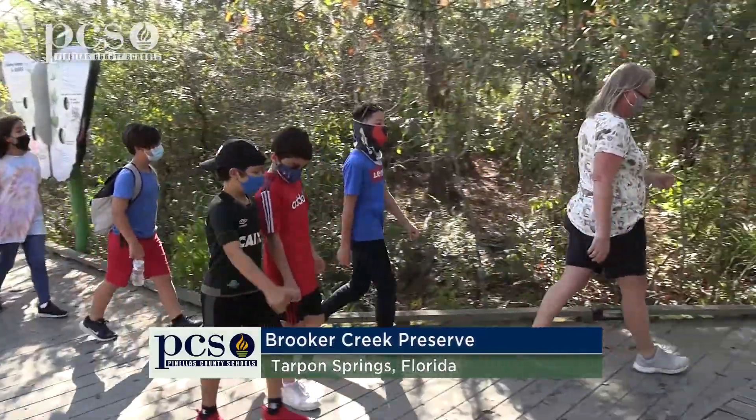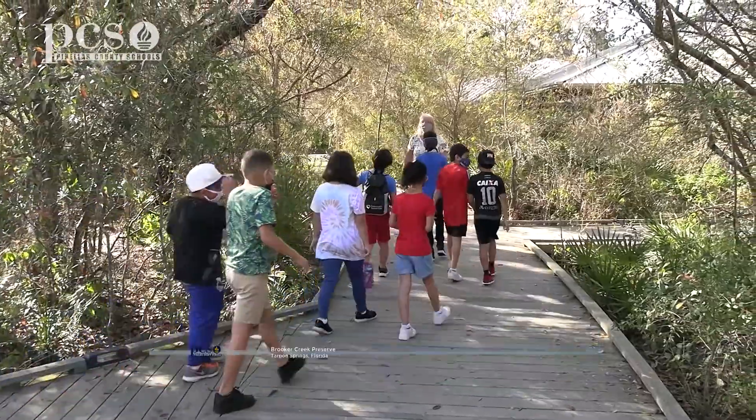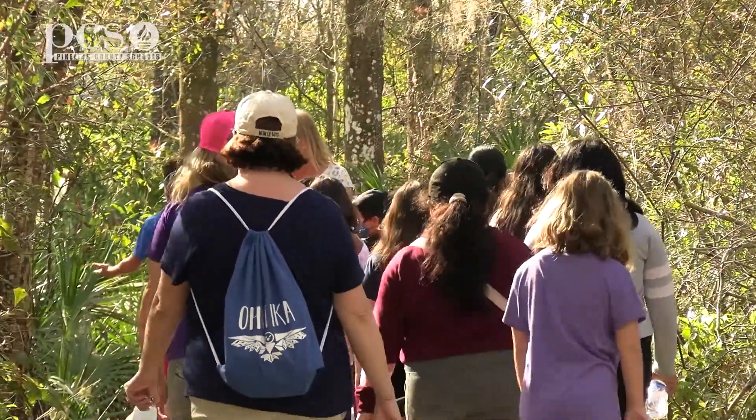Something interesting about the preserve — it is an 8,000 acre preserve, so that's like 8,000 football fields all together. This is a big beautiful place, a natural wild habitat.